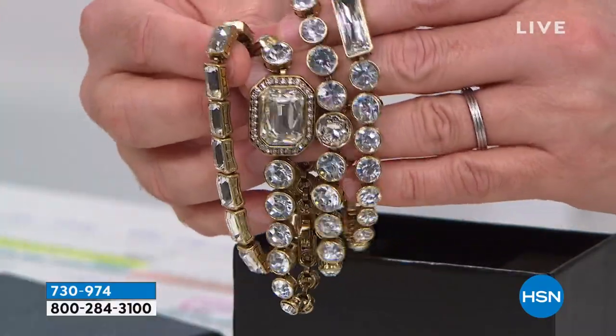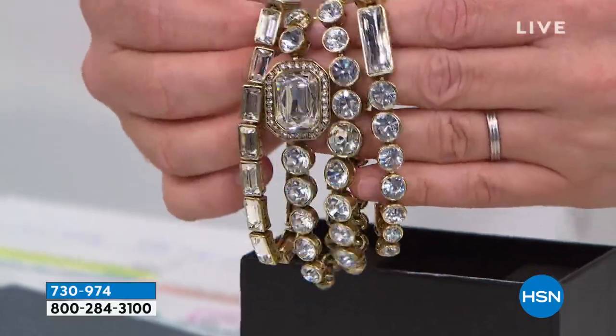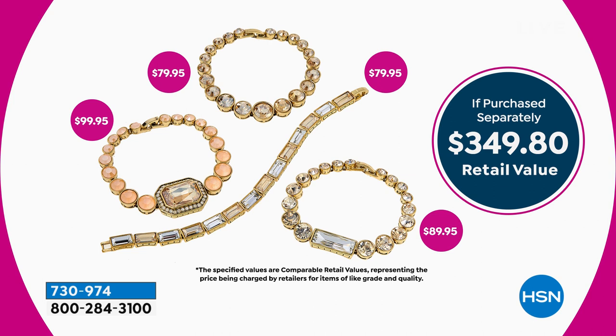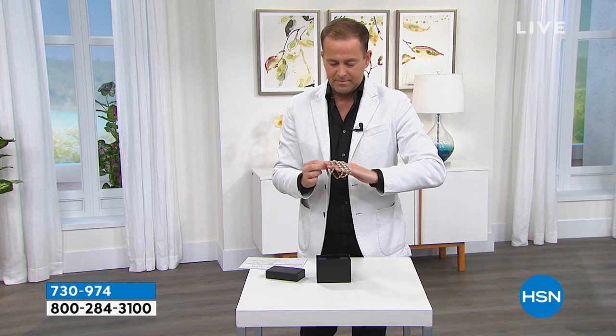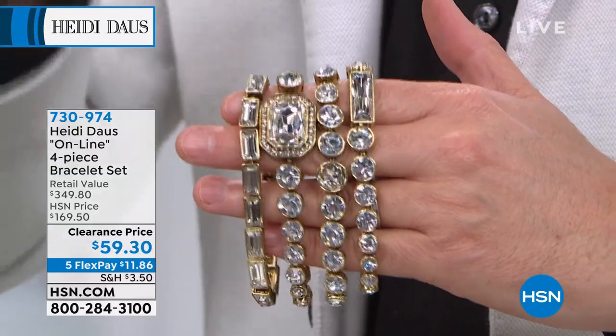It's called Online — a four-piece set in different colors. The retail price is normally $350. Have a price in your mind of what you think would be a great deal. It couldn't come at $290, $190, $170 — if it came at $149, what would you say? I can now reveal the price: it is $59 and change. $59 and change for all four. It is over 80 percent off.